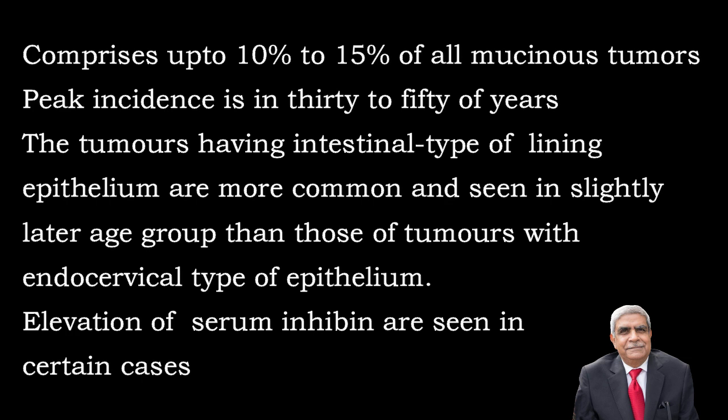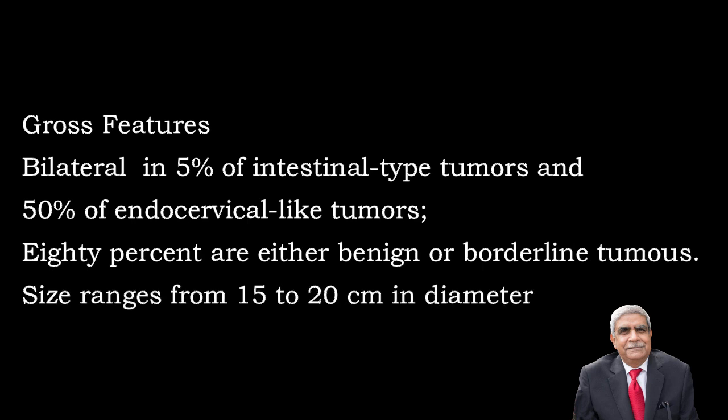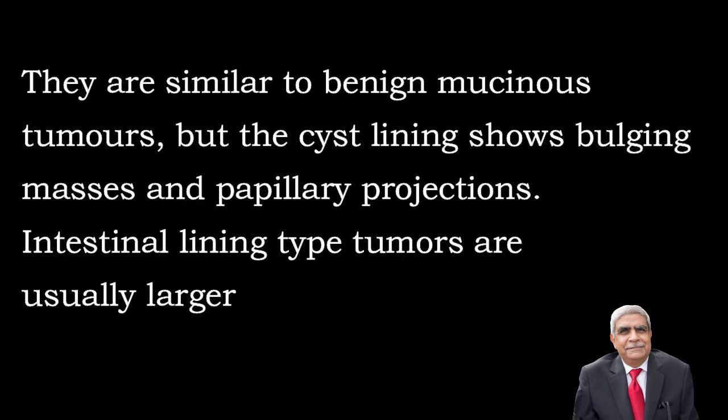Elevation of serum inhibin is seen in certain cases. Gross features: 5% of tumours having intestinal type of epithelium are bilateral, whereas 50% of tumours having endocervical type of lining are bilateral. Benign and borderline tumours together constitute about 80% of mucinous tumours. In borderline mucinous tumours, the size ranges from 15 to 20 centimetres in diameter. The gross appearance is similar to benign mucinous tumours but the cyst lining shows bulging masses and papillary projections.